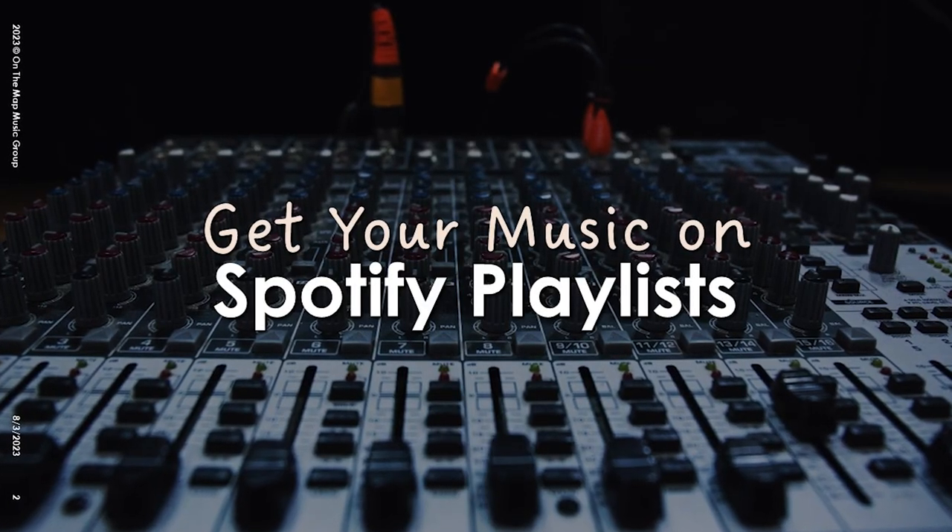What's up, it's your homeboy Wordplay TJ and I'm back with another video for you. This time around I'm going to show you how to get on Spotify playlists legitimately. Stay tuned.